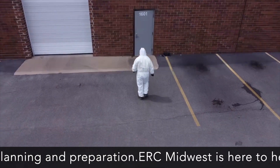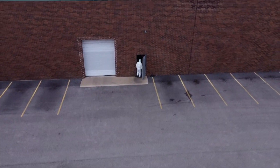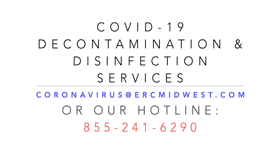ERC Midwest is here to help. COVID-19 decontamination and disinfection services. Email us at coronavirus@ercmidwest.com or call us on our hotline 855-241-6290.